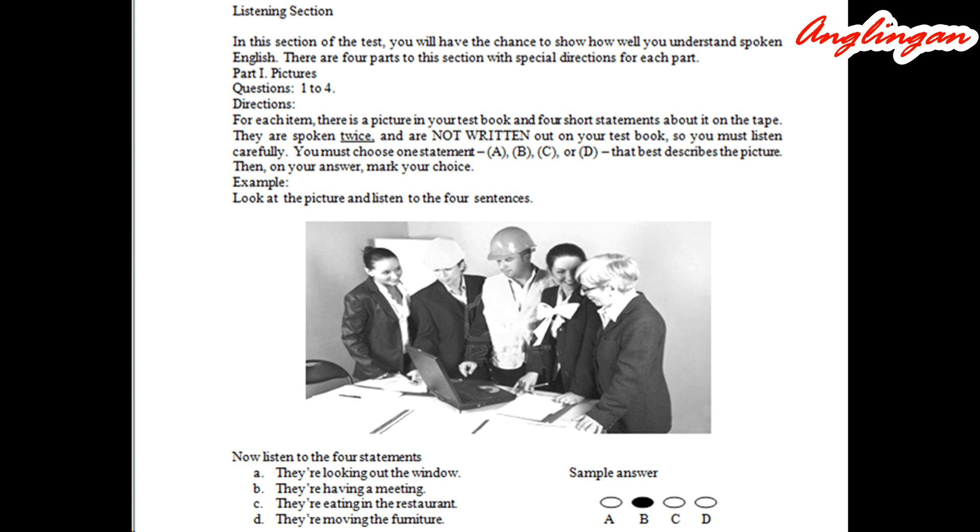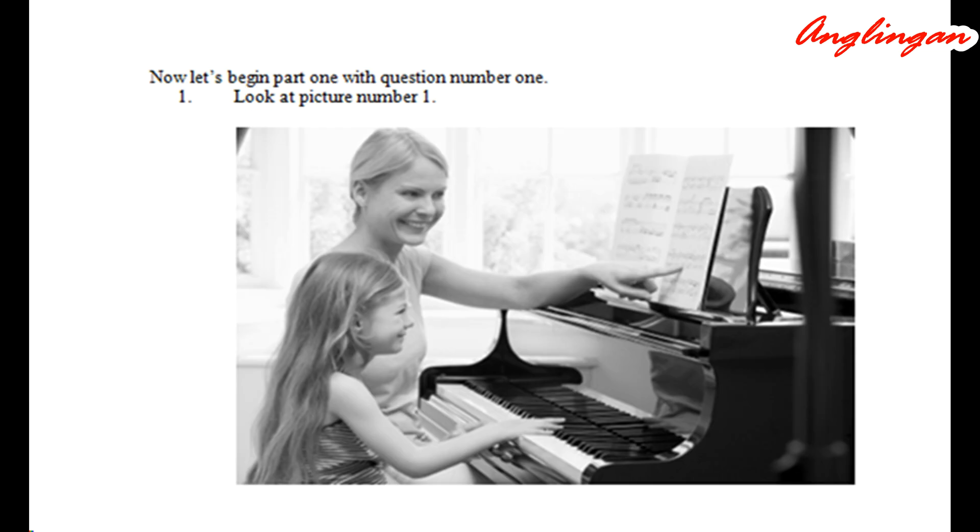Example: Look at the picture and listen to the four sentences. A: They're looking out the window. B: They're having a meeting. C: They're eating in the restaurant. D: They're moving the furniture. Choice B, 'They're having a meeting,' best describes what is seen in the picture. Therefore, you should mark B on your answer sheet.